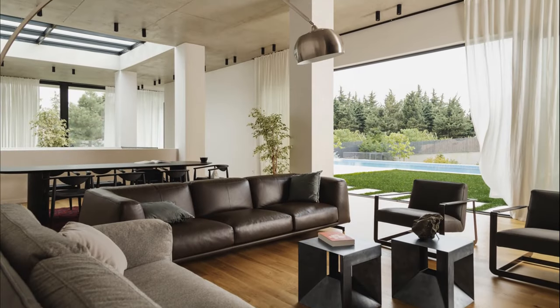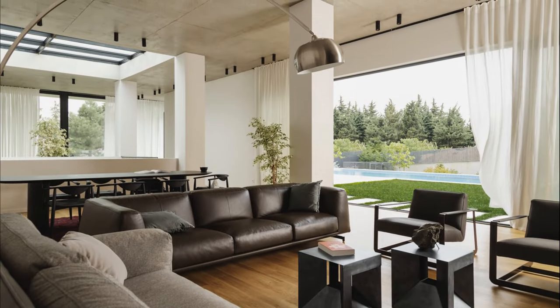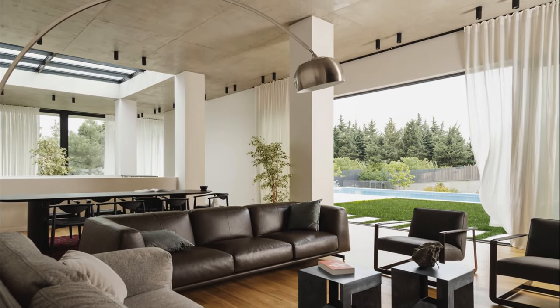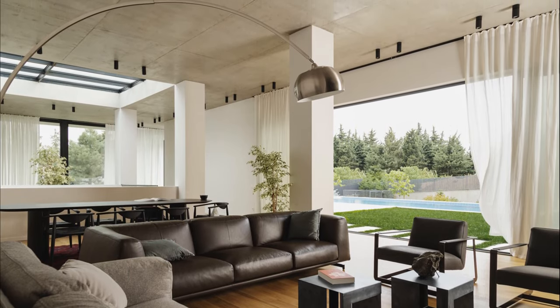Exposed concrete defines the raw, neutral palette of the open-plan living zone, providing an efficient, convivial ambience, enhanced and warmed by light and shades.